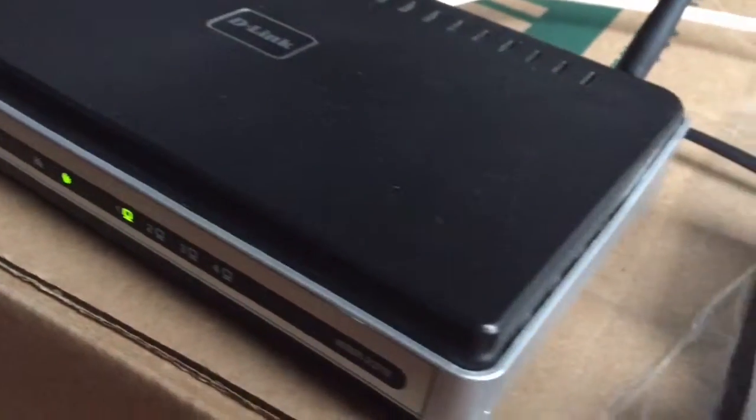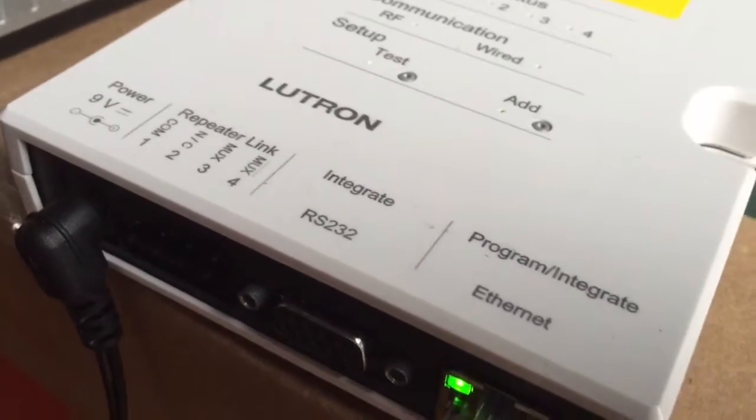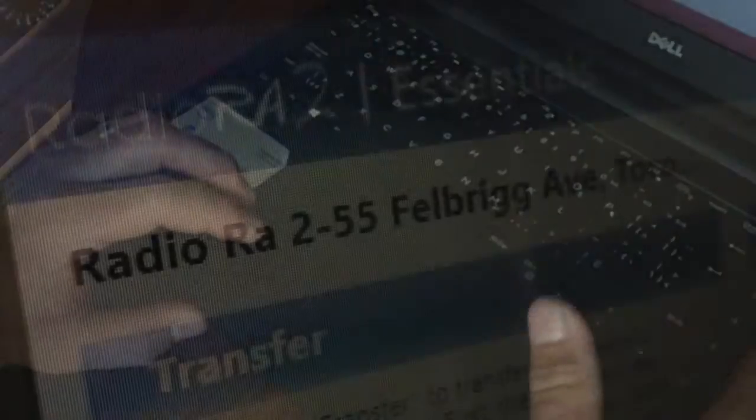If you're looking for a wireless, total home control lighting system for your smart home, you've come to the right place. Captain Electric can help you bring the convenience of a connected home to your fingertips.